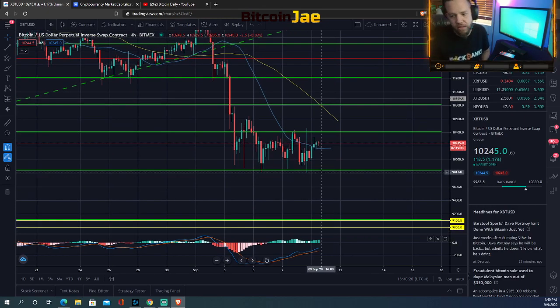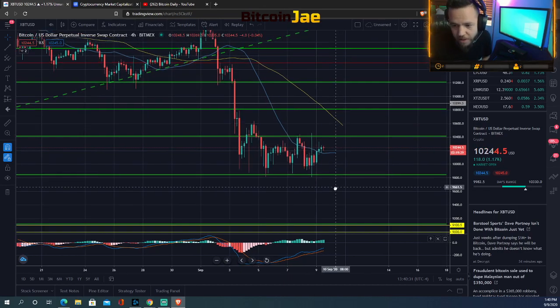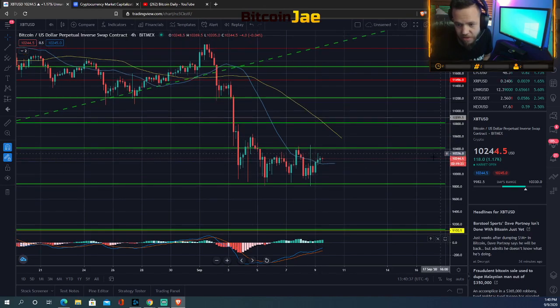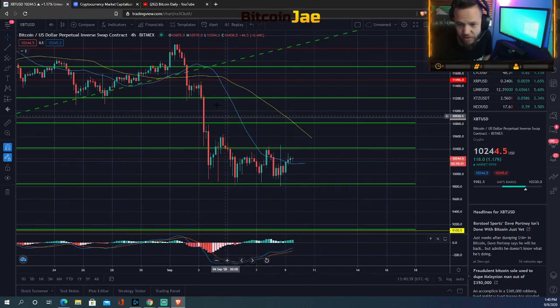I'd be setting shorts below 9,800 — that's what I'd be playing right now. You could potentially try to enter at support between 9,800 and 10,000, and if you see it drop under 9,800, you want to short it — go in the opposite direction.